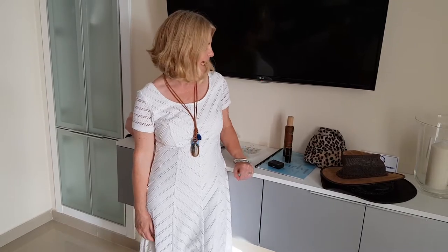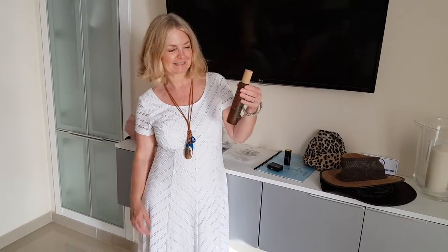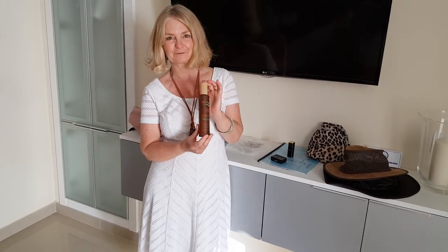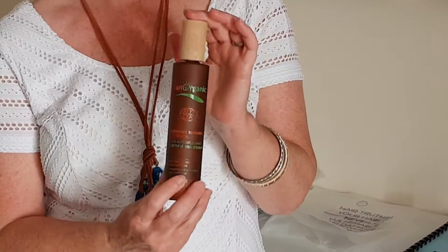I want to talk to you from my holiday apartment about a few things I've found useful since I've been here. One is this self-tan oil — I bought it on the flight out, it's a TUI flight, so if you're going to fly with TUI look out for this. It's brilliant. This is Tan Organic.